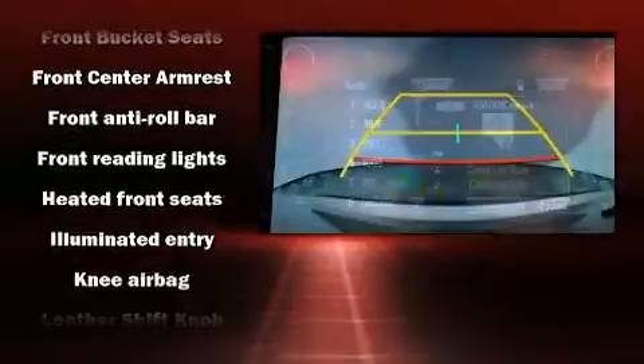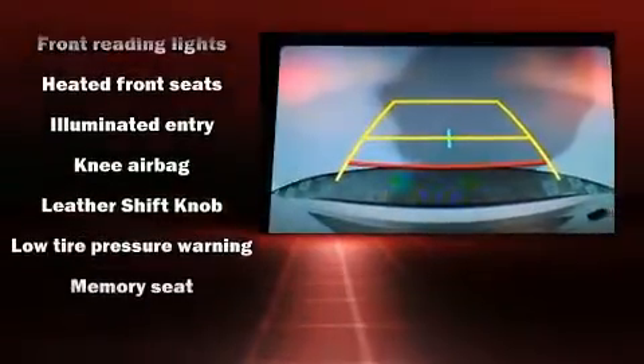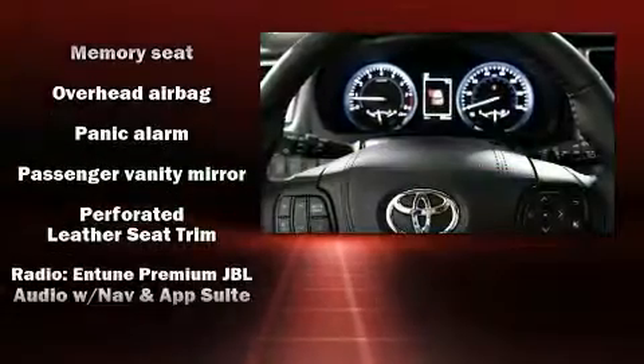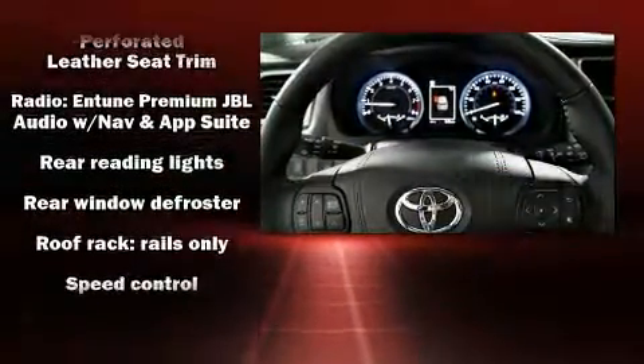Toyota ensures the safety and security of its passengers, with equipment such as head curtain airbags, ignition disabling, and four-wheel disc brakes with ABS.